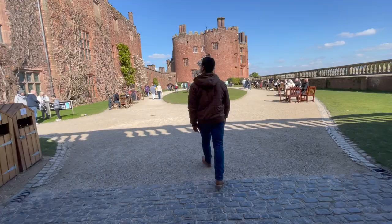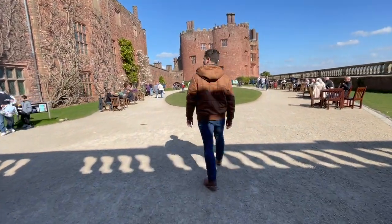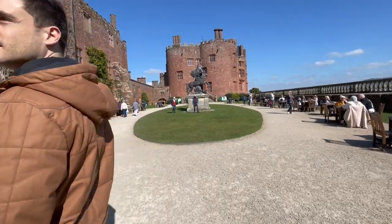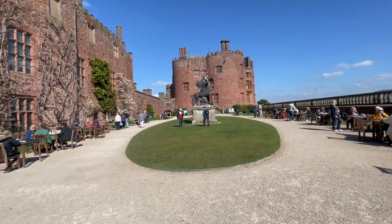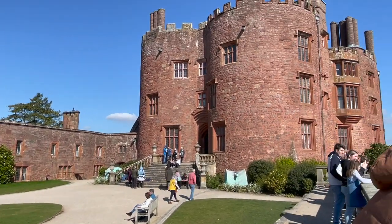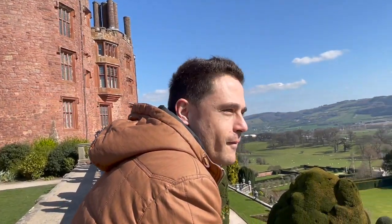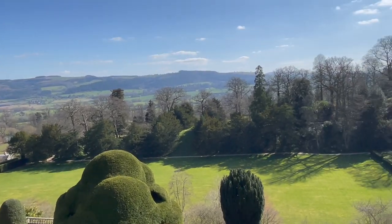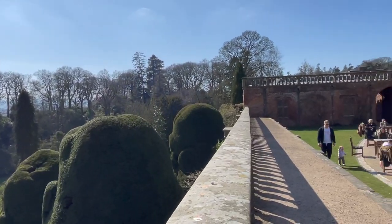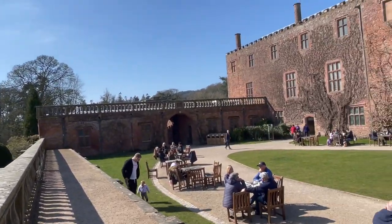If visiting historical sites is something you find yourself doing on a regular basis, purchasing a National Trust membership might be worth looking into. As a couple, we could purchase a joint membership for £139.20 per year or £11.60 per month. A few perks with this membership is that it allows you access to 500 National Trust sites and gives you free parking at most of these sites.